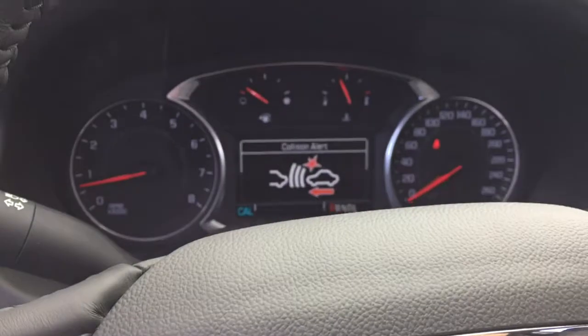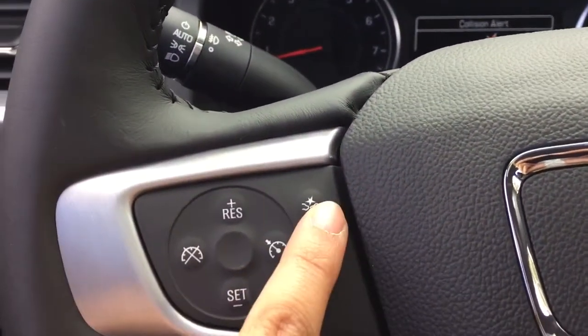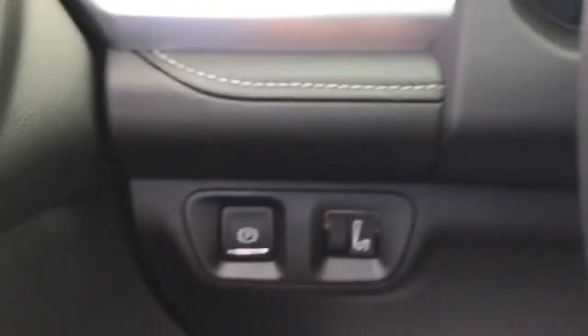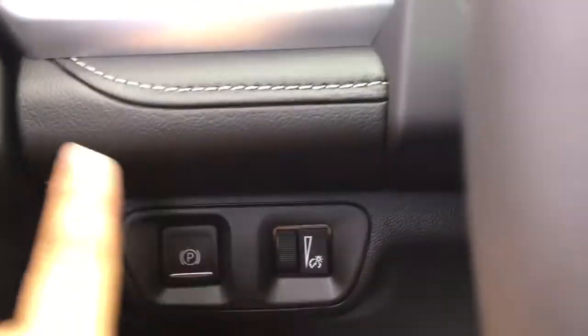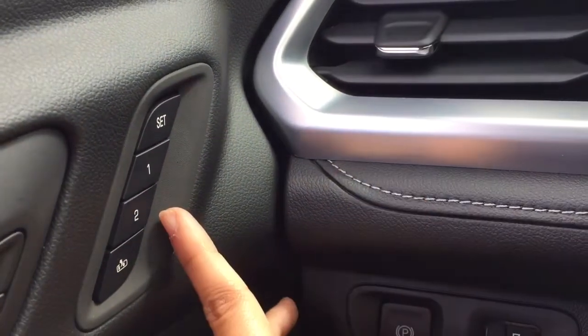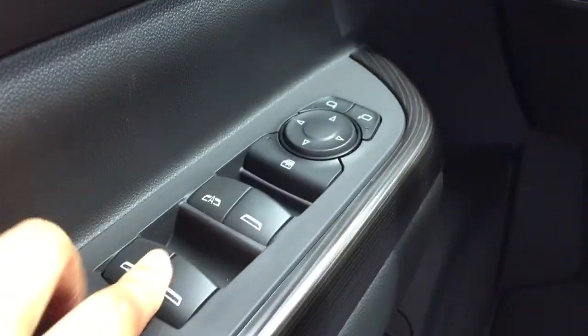The head-on collision alert is right here — you can set the following distance speed as it is compatible with adaptive cruise control. Cruise control settings are right here, and next to that are the lights for the dashboard display. Then we have the parking brake, and on the driver's side door you have memory seating and memory mirrors. The trunk release is down here as well.